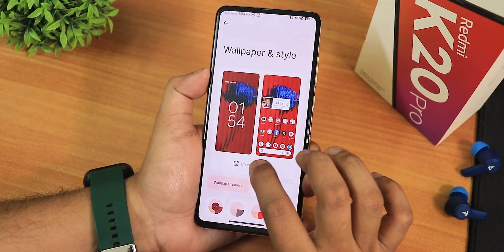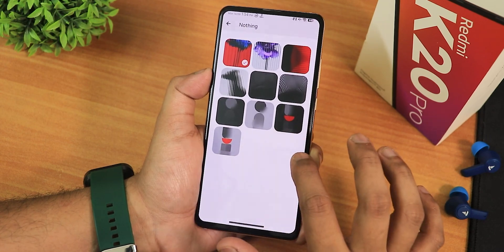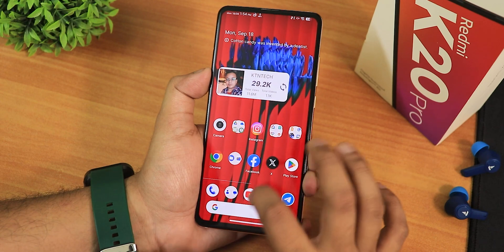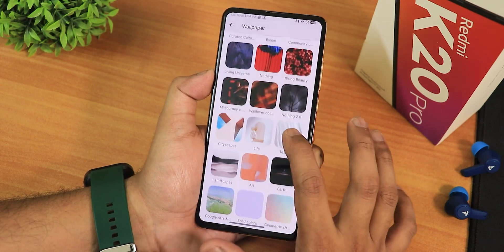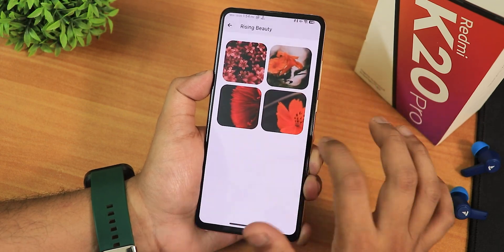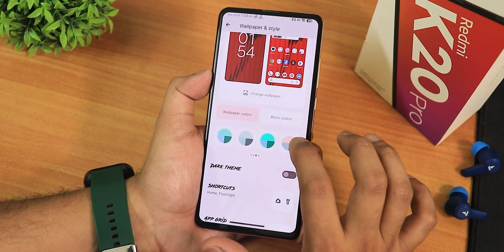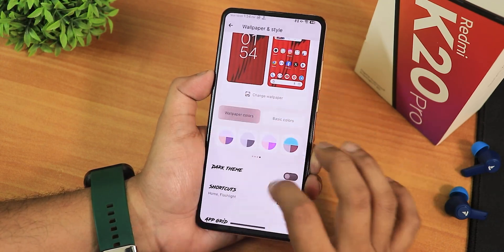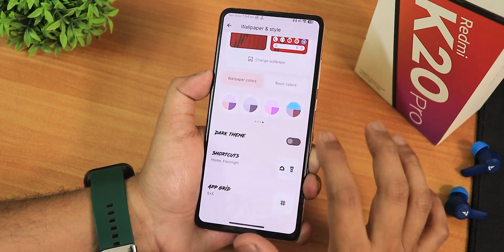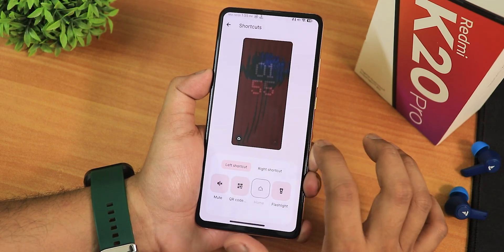In wallpapers and styles, changing wallpapers gives you Nothing Phone 1-style wallpapers, which I've been using — they look so beautiful. You can also use Nothing Phone 2 wallpapers if you want. There's Rising Beauty and other wallpapers right out of the box, plus basic solid colors. There's a dark theme, shortcut grid up to 6 by 10, and right and left lock screen shortcuts.